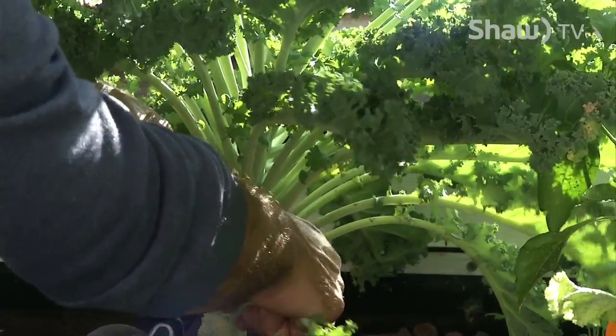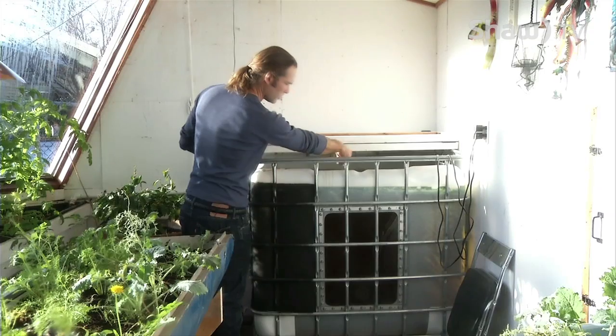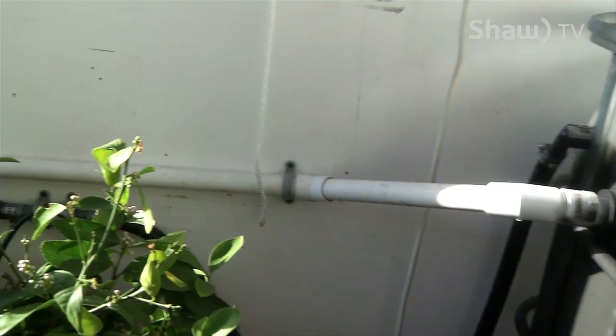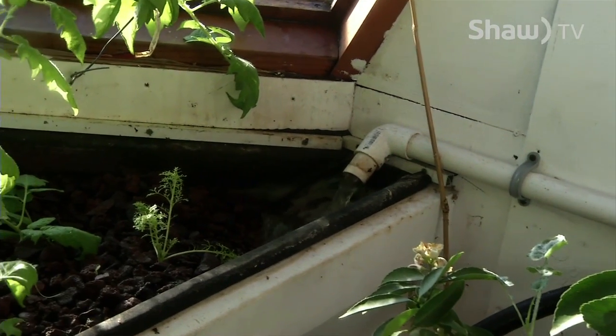It's called aquaponics and it's all based on the cycle of using fish waste to fertilize the plants, while the plants then filter the fish's water. Basically it's all about the bacteria cycles. Fish produce ammonia when they're breathing and when they're doing their waste processing in the water. That ammonia is simply pumped up into a grow bed, which either has expanded clay pellets or volcanic rock. And the plants act as a biofilter and clean all the water for the fish.